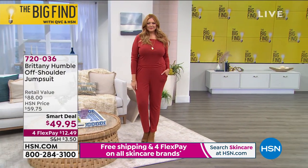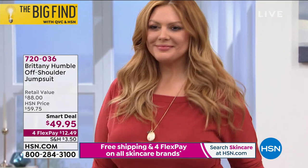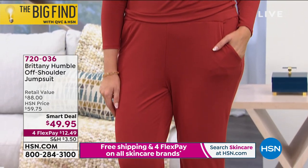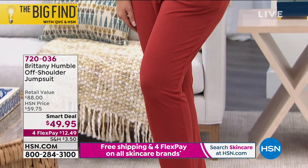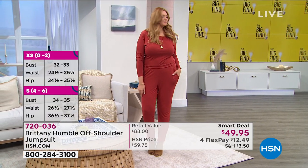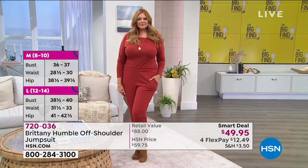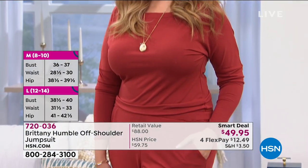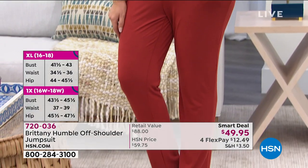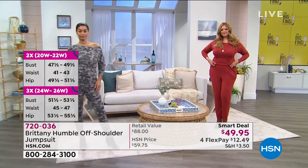Julia just came out in that beautiful burnt henna color — that was made for you, Julia, with your hair color and your skin tone. Julia is 5'9", she normally wears a size 8-10, and she's in the large, which would be her traditional and normal size. So Brooke is 5'8", I'm 5'2", Julia's 5'9", and Brittany is 5'6" — all of us from average to petite to tall are represented here.